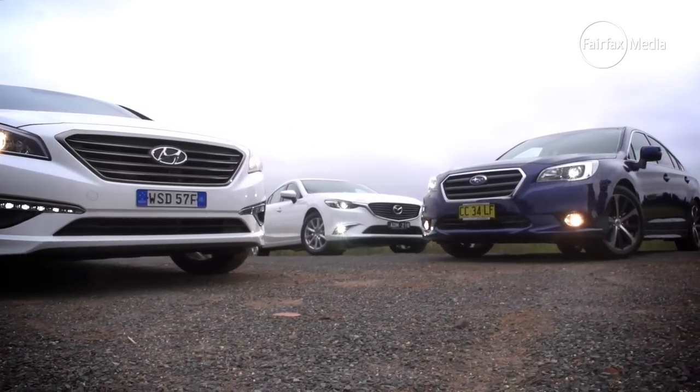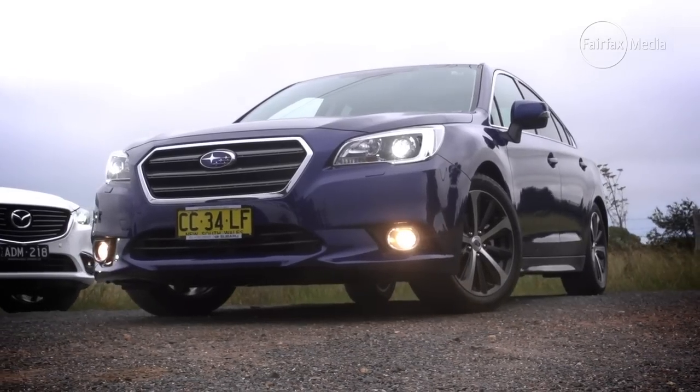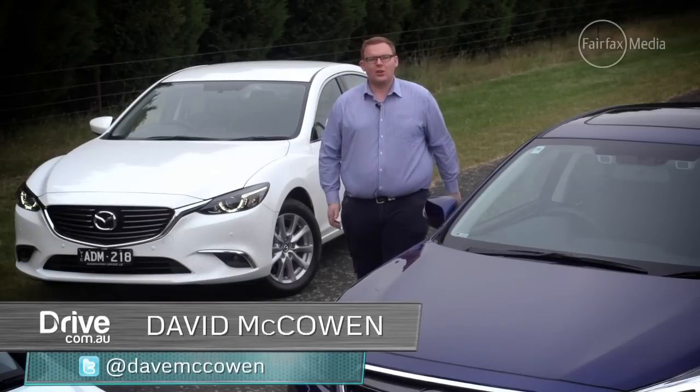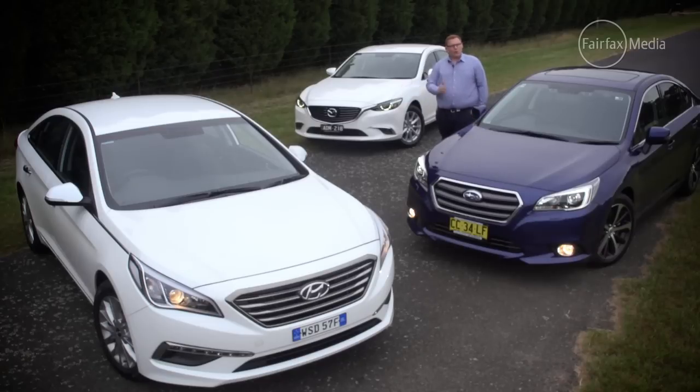Medium-sized sedans are making a comeback in 2015, led by a raft of fresh models ready to tempt people away from SUVs and hatchbacks. But there is a future for sedans in mid-sized models that have become increasingly large. We've brought the three latest examples of the breed along to test: the refreshed Mazda 6, the all-new Subaru Liberty, and the all-new Hyundai Sonata.